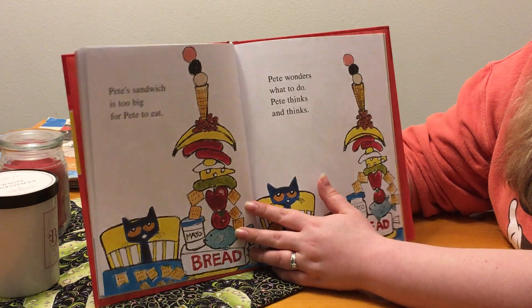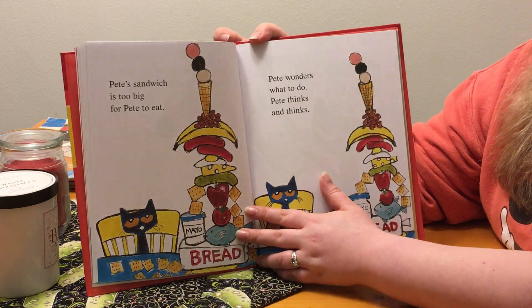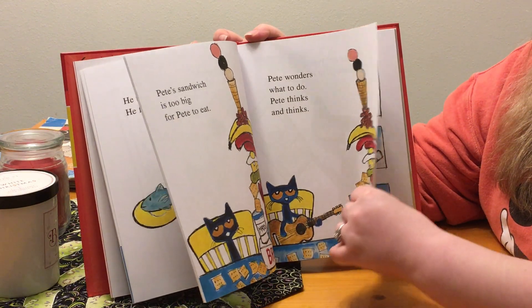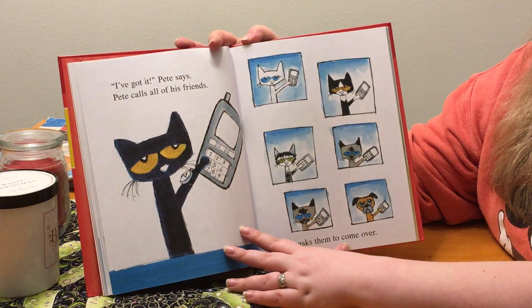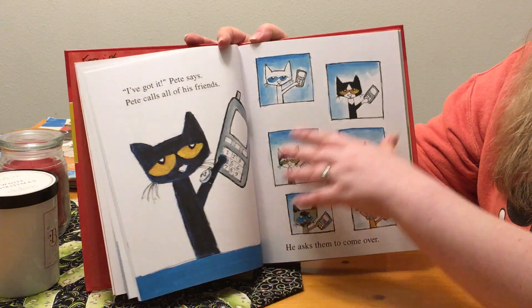Pete's sandwich is too big for Pete to eat. Pete wonders what to do. Pete thinks and thinks. I've got it! Pete says. Pete calls all of his friends. He asks them to come over.